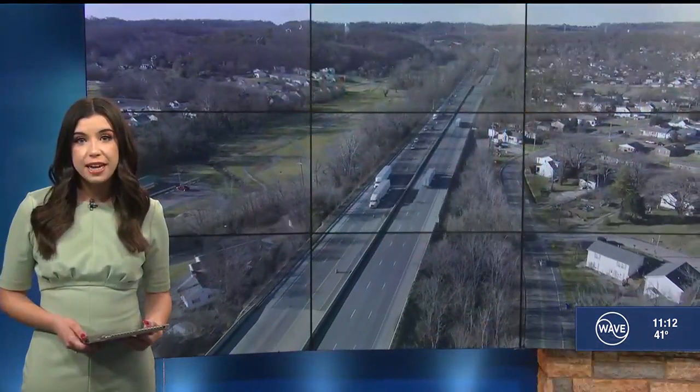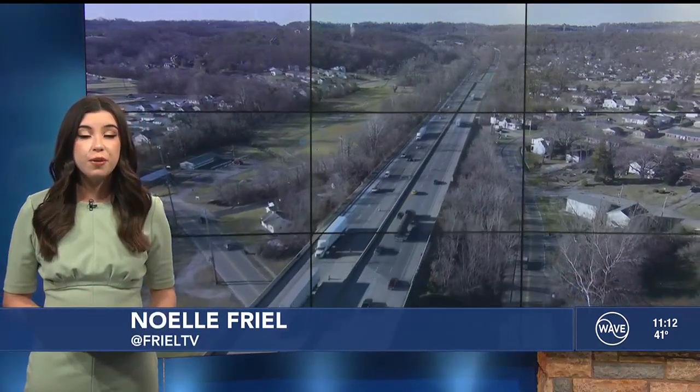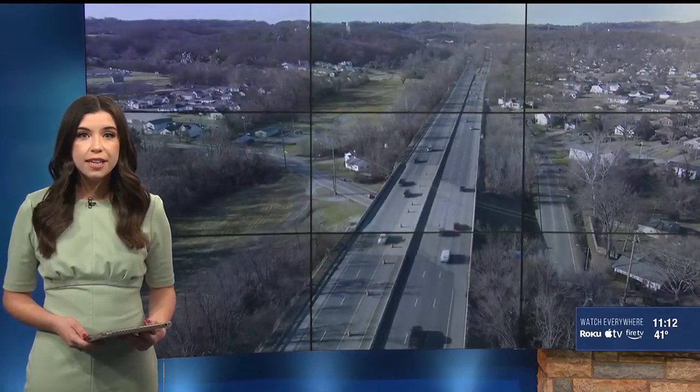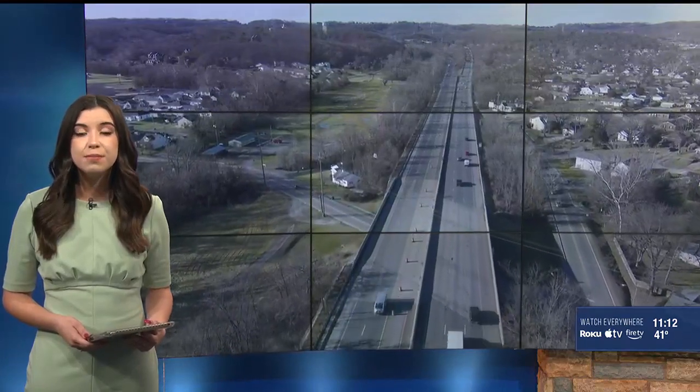If you couldn't make the hearing tonight but would still like to give your comments on the project, you can reach out to INDOT by phone or email. You can find that information as well as a link to the Project 64 website over on wave3.com. Construction is expected to start in late 2025 and is expected to take up to three years.